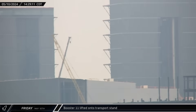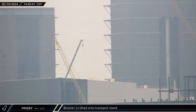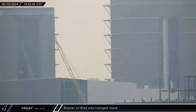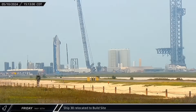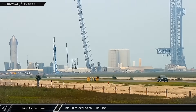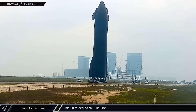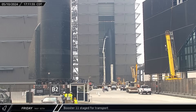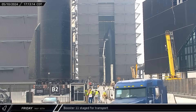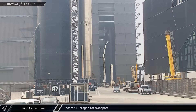About an hour later, in Mega Bay 1, Booster 11 was lifted off of one of the building's work stands and transferred to the recently arrived transport stand. Around 3 p.m. local time, Ship 30 was rolled across the build site and out onto Highway 4, making its way back up the road to the build site. A few hours later, Booster 11 was moved out of Mega Bay 1. The tolerances through the doorway are tight enough that the rocket's grid fins are rotated while the vehicle exits and then returned to their neutral position.